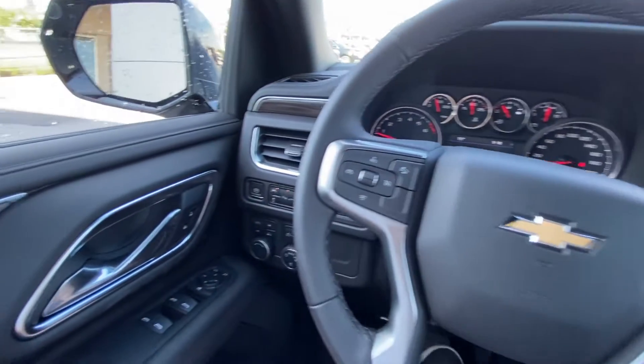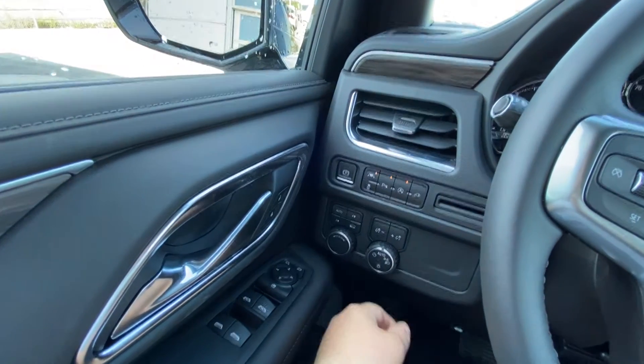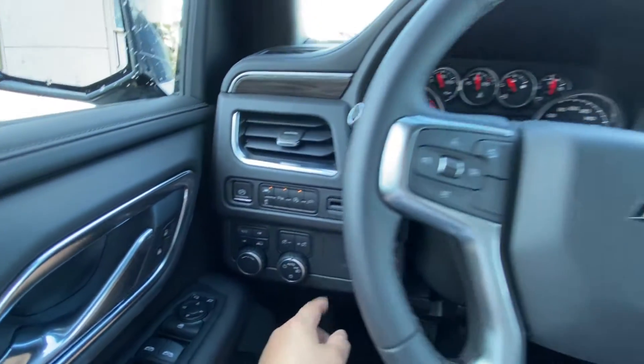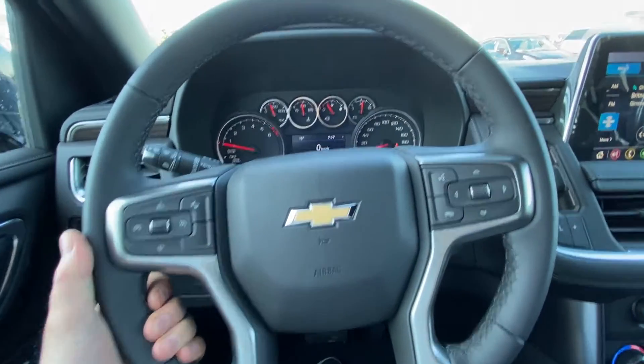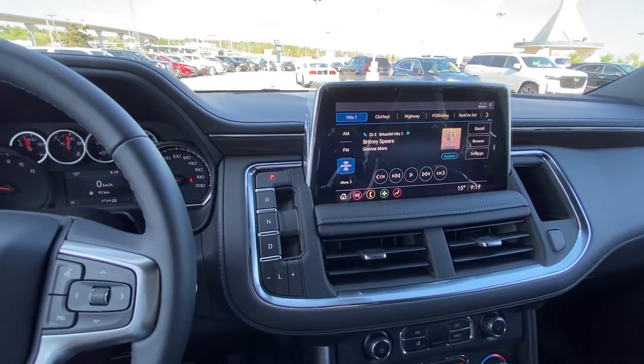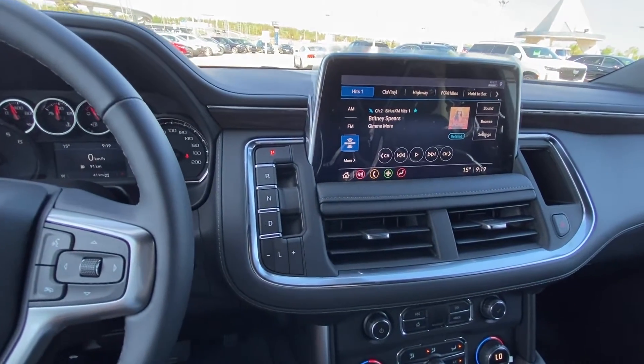Taking a quick look at the interior here: power windows, locks and mirrors, drivability dial with push button 4x4. You do have lane keep assist, parking sensors, and auto stop-start. The vehicle has a leather wrapped steering wheel with cruise control and forward collision warning. 41 kilometers on the odometer — brand new Tahoe. The gear selector is now switched to the button system.